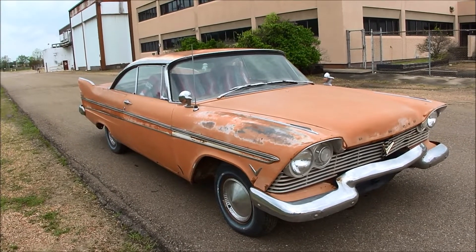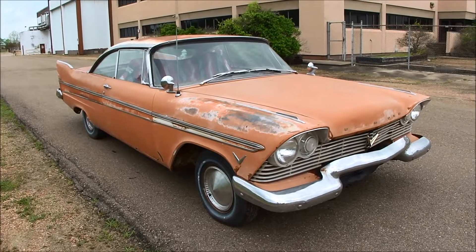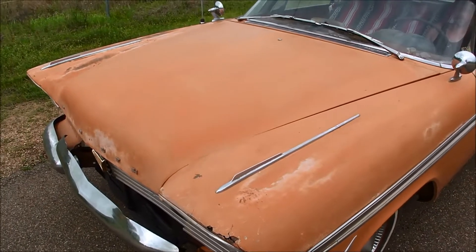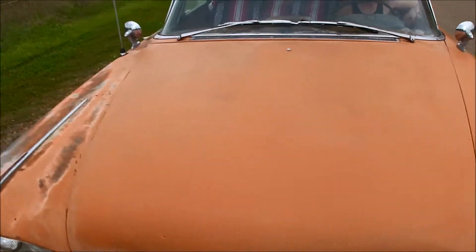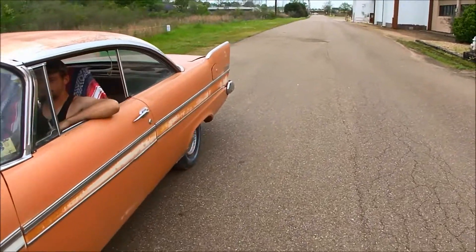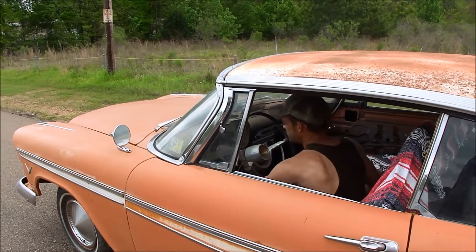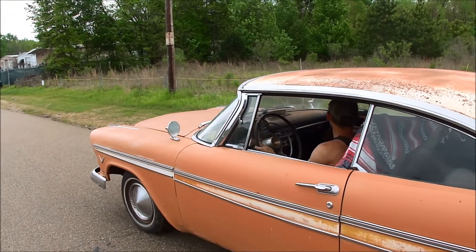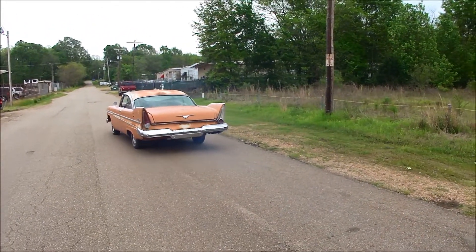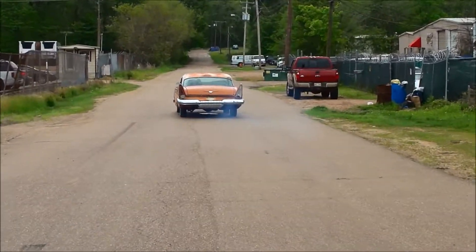We're going to crank it up just to let you hear it run and take it right down the street. Okay, we just cranked it — you can hear how smooth it runs, not making any weird noises. You can see just a little smoke, but not horrible — it does have a little bit of smoke and really just needs to be driven. Put it in gear, drop the parking brake. Exhaust is tight. You can see that little haze, but overall just a nice Plymouth that does run.